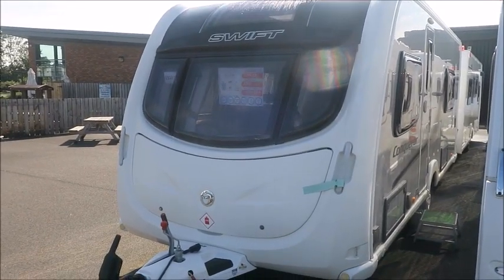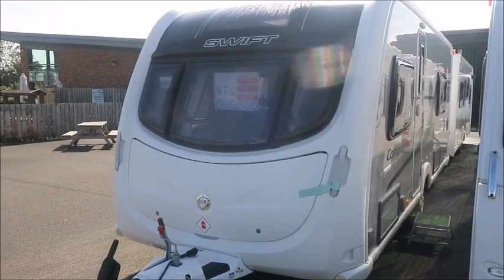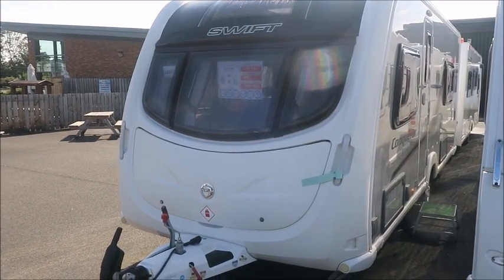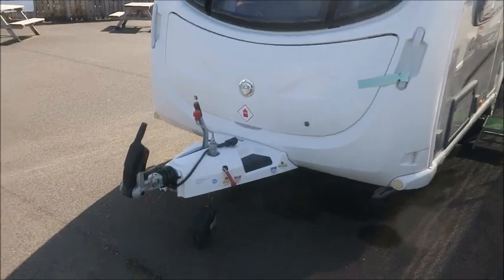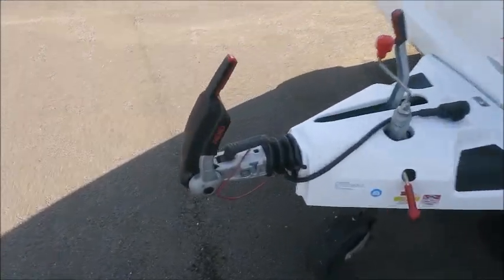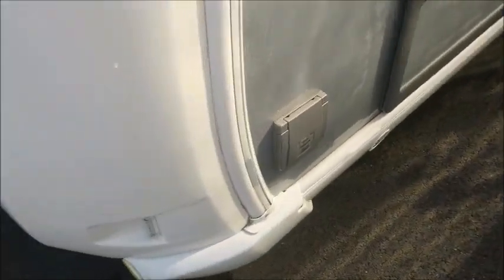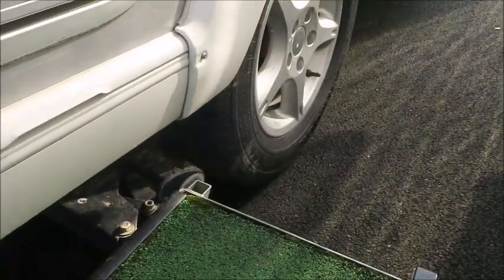Welcome back to Salah Pleasure. Here we have a Swift Conqueror 565 caravan from 2013. At the front you'll notice on the Alco hitch this caravan features Alco ATC automatic trailer control. It had a service last year through our workshop, and we notice it has both external gas, external electric points, and lastly a motor mover has been fitted to the axle.